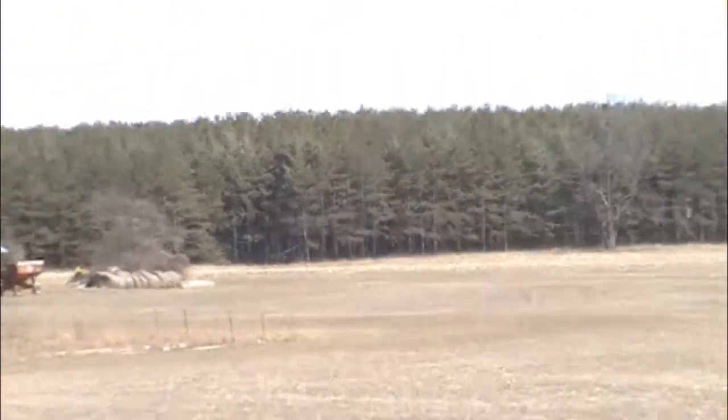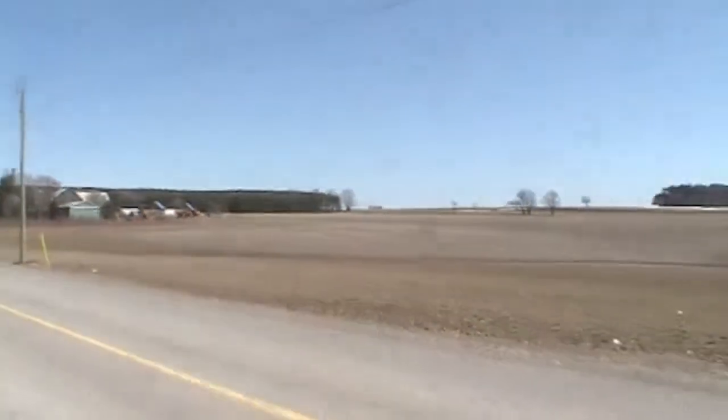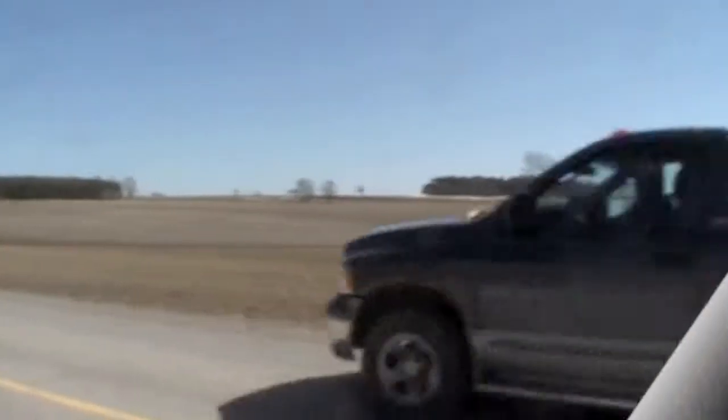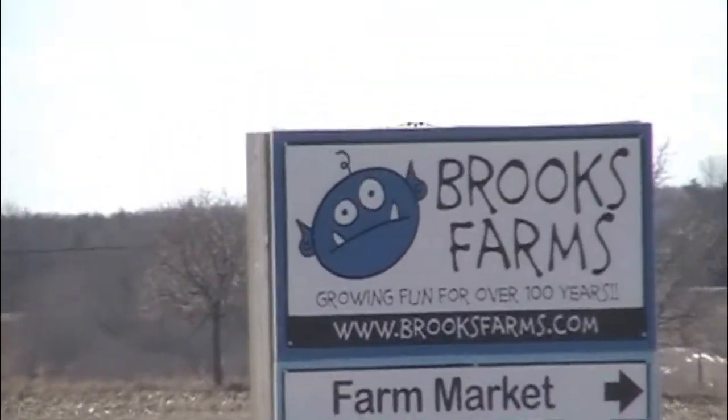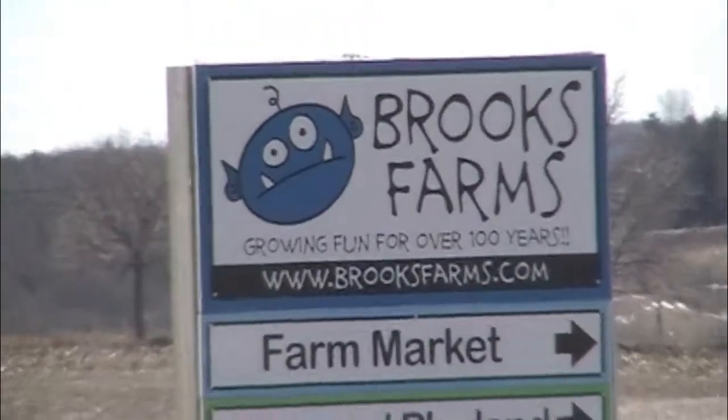It was fun visiting Brooks Farm. It is on Mount Albert, just 40 kilometers north of our house in Pickering.